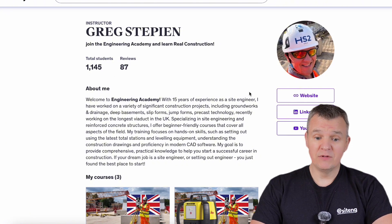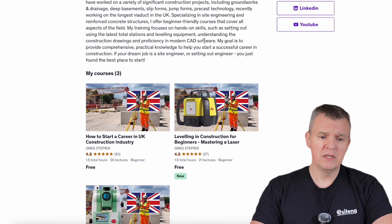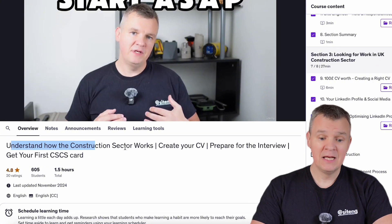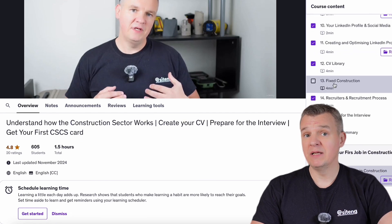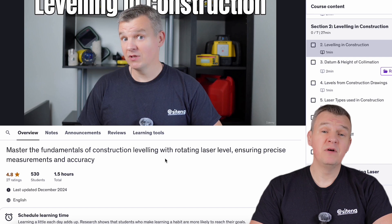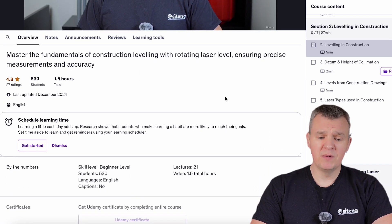I've got three courses ready, and a fourth course — Drawings in Construction — is going to be available in a few weeks. As you can see, it's already at 1,115 students and 87 reviews. The second half of this year is going to bring intermediate level courses. The drawings course covers very basic information you need to make your working life easier. It's made for people looking for a career in construction: understanding how the construction sector works, creating your CV, preparing for an interview, getting your first CSCS card. I also have information on visas for people looking for work from abroad.